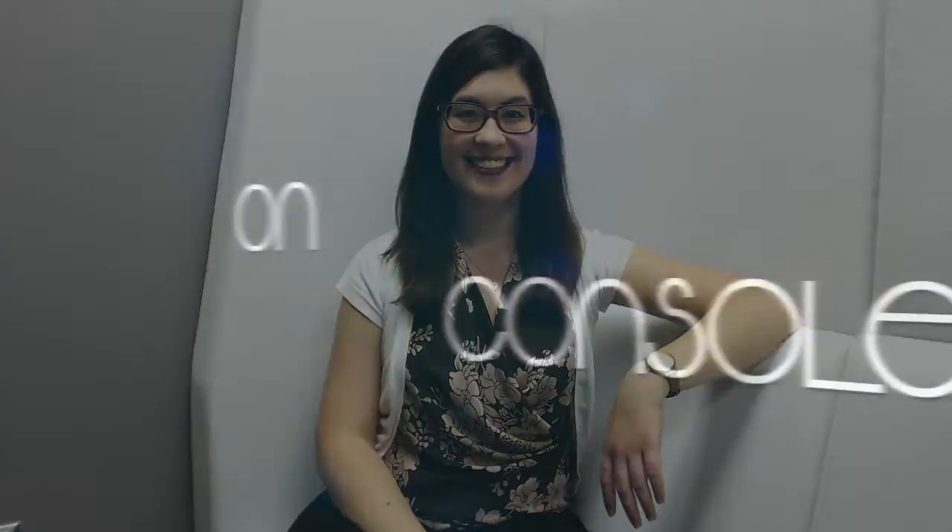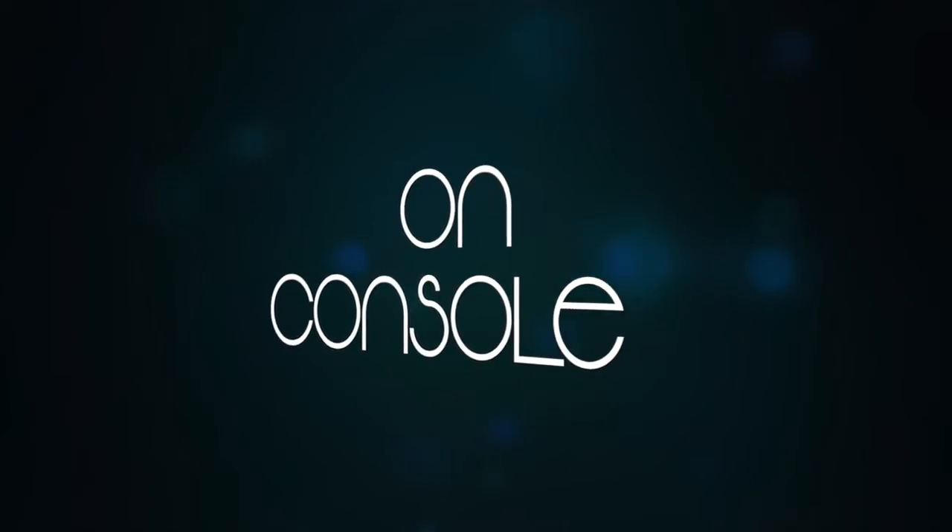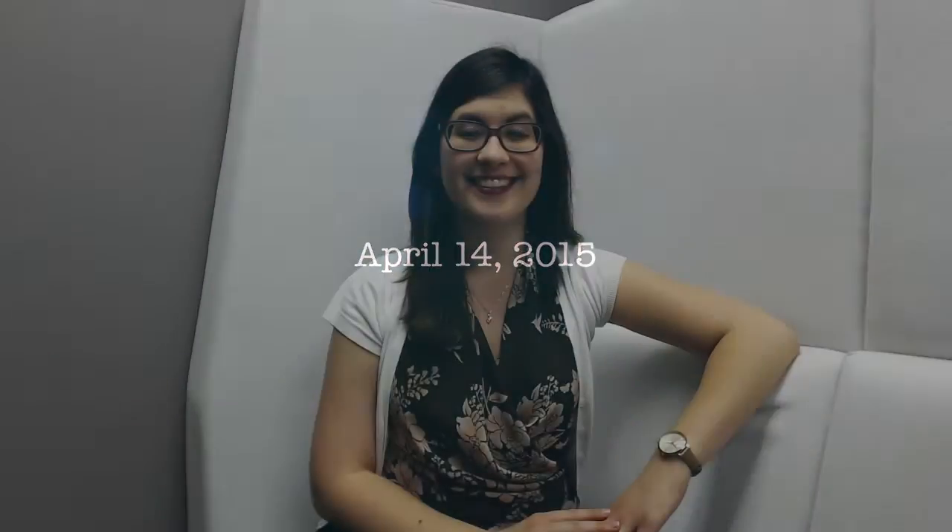Hi, and welcome to On Console, the video blog about my journey to becoming a certified NASA flight controller. Hi again, Jenny here. So for this episode, I'll be talking a little bit about the last few weeks of boot camp. Like with other parts of boot camp, we got kind of a general overview of more systems onboard the ISS.